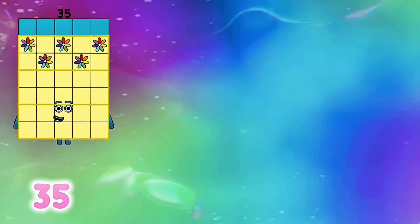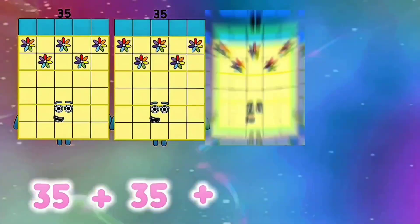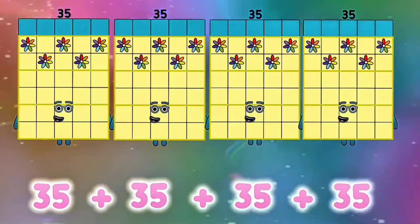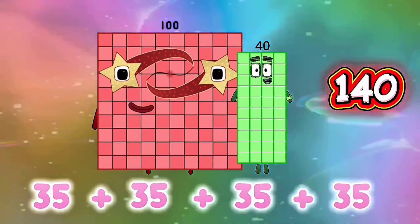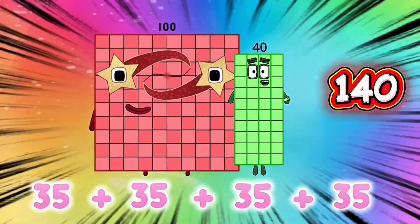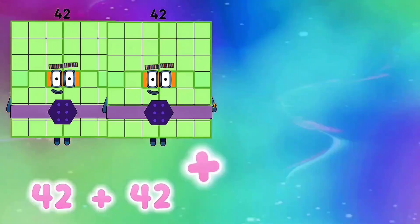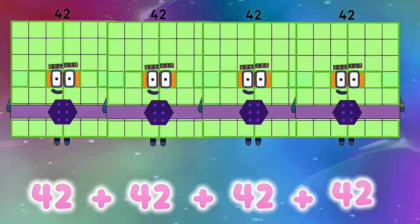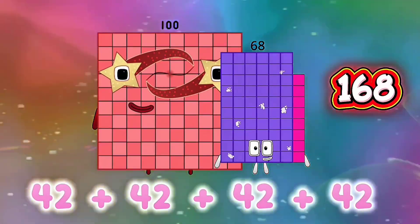35 plus 35 plus 35 plus 35 is equals to 140. 42 plus 42 plus 42 plus 42 is equals to 168.